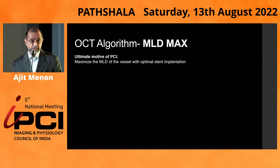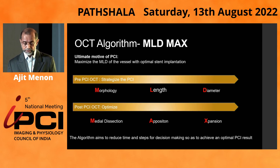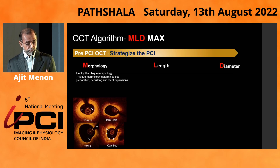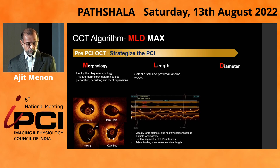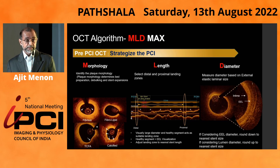The basic algorithm of OCT has been the MLD Max algorithm, which aims to optimize pre-angioplasty and post-angioplasty based upon morphology, length, diameter, and post-OCT findings in terms of medial dissection, apposition, and expansion. This aims to reduce the time and steps for decision-making and get an optimal result. It gives you the morphology of the plaque, the length of the plaque accurately, and a diameter based upon whether you have a good EEL-to-EEL or only intimal readings, allowing you to size the stent accordingly.